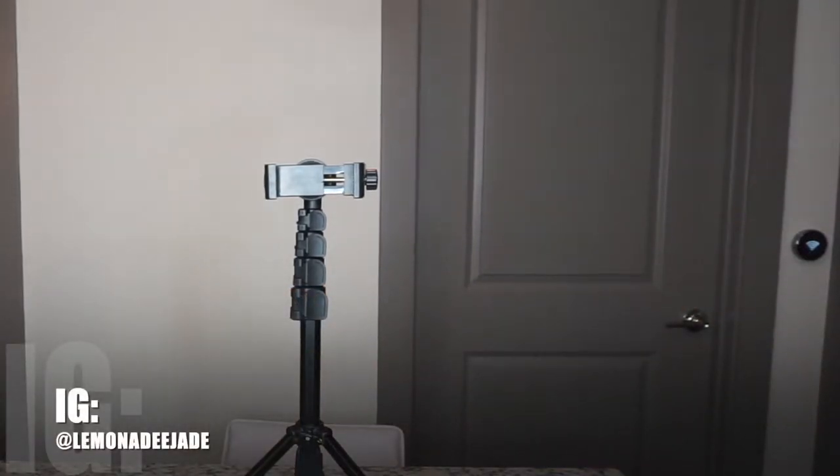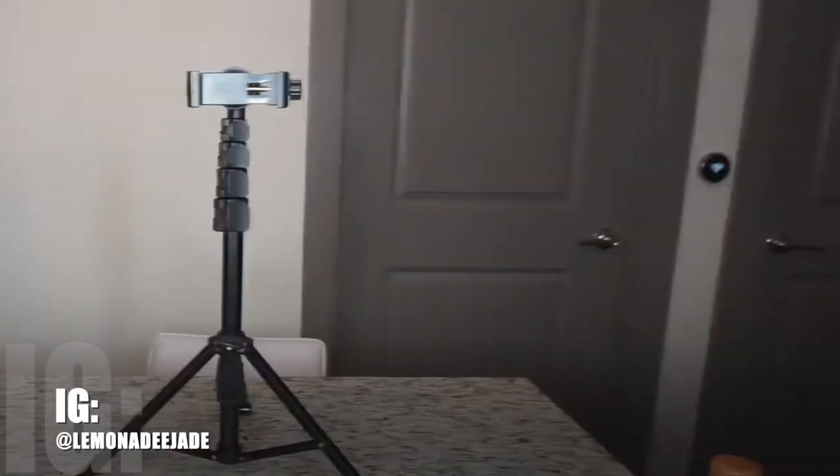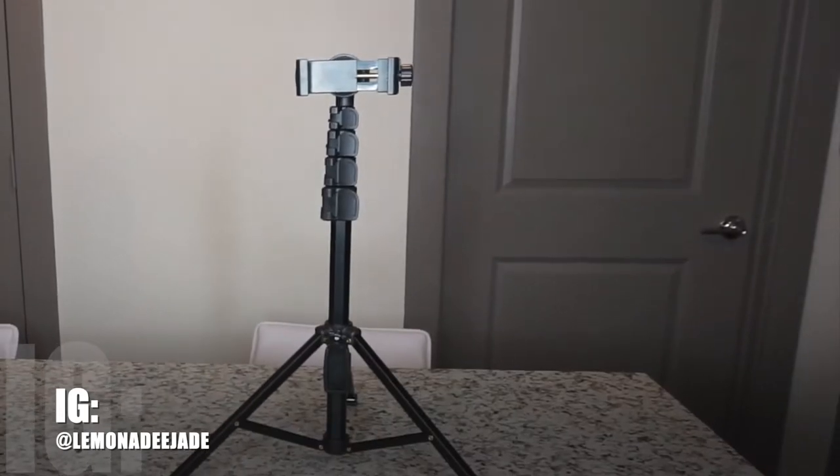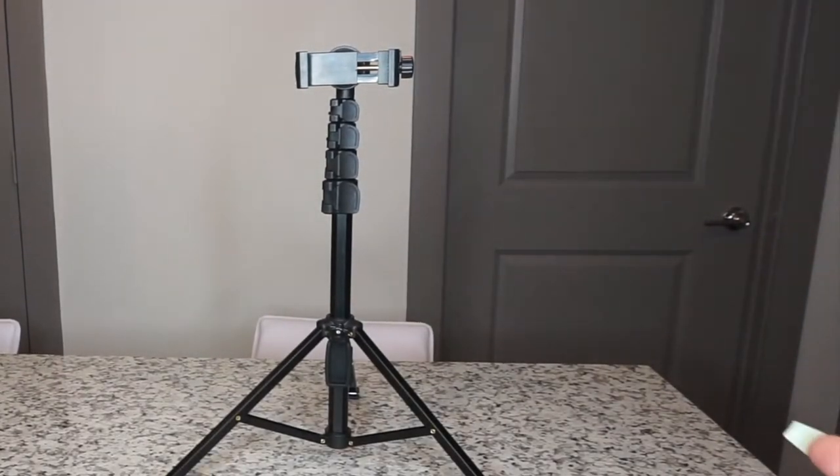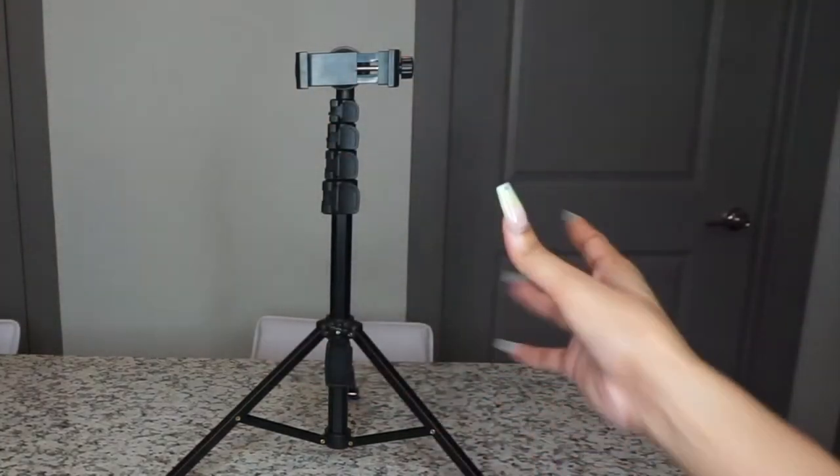Hi guys, welcome back to my channel! Today I'm going to be showing you some of my favorite Amazon products — my favorite purchases from Amazon — so if you want to see that, just keep on watching.